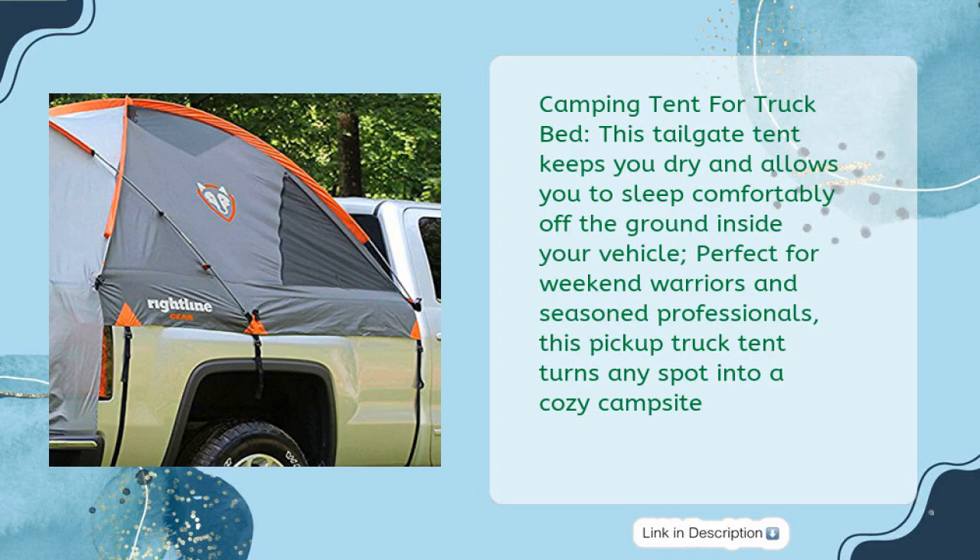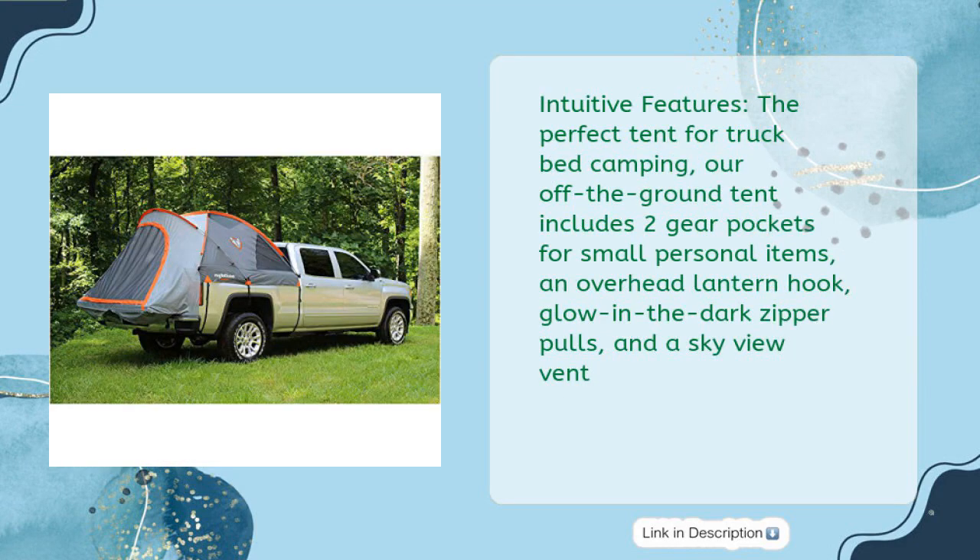Perfect for weekend warriors and seasoned professionals, this pickup truck tent turns any spot into a cozy campsite. The perfect tent for truck bed camping includes two gear pockets for small personal items, an overhead lantern hook, glow-in-the-dark zipper poles, and a sky-view vent.